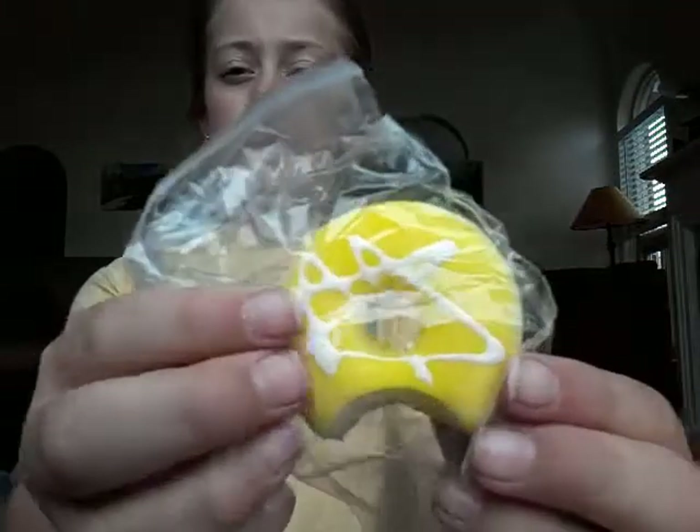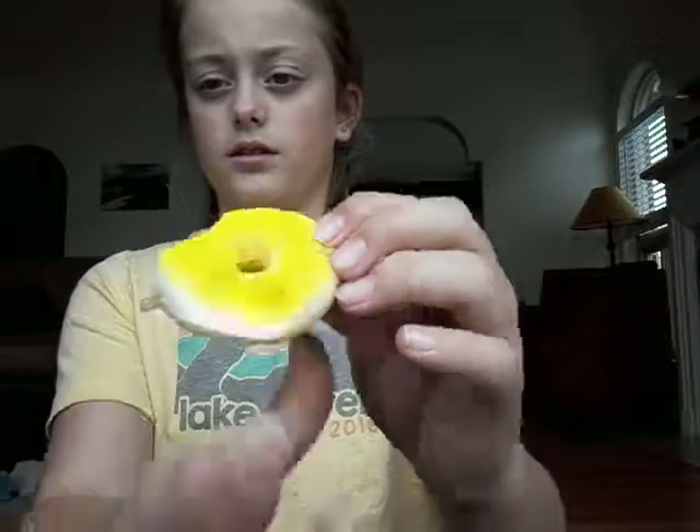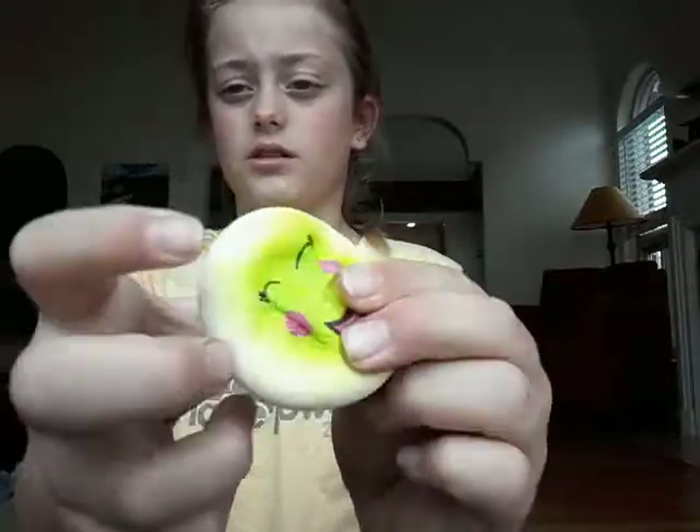This bigger donut is probably one of the biggest donuts I have in my squishy collection. This one's really soft. Next we have this face squishy — it's really soft. Usually the really soft ones are also the really sticky ones. I think this is another sticky one. Yeah, you guessed it.